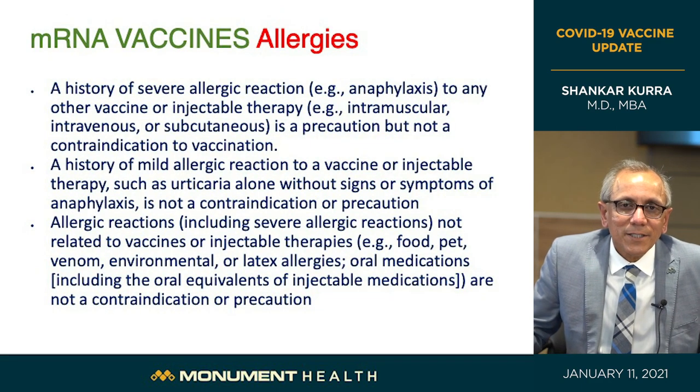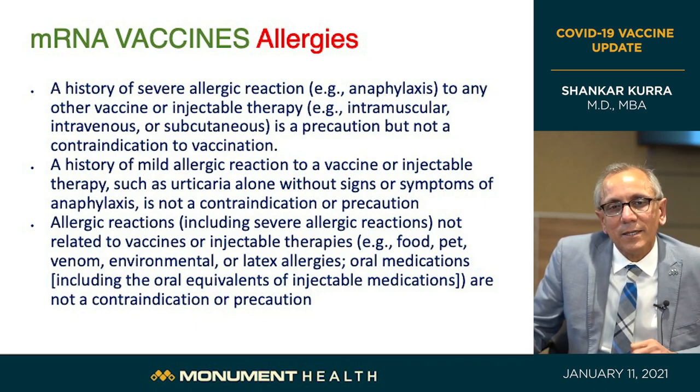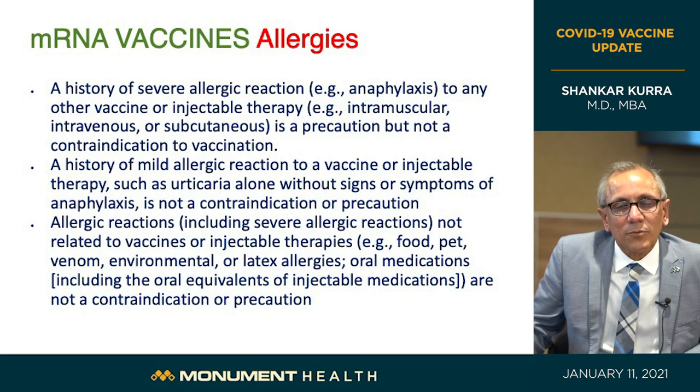Regarding severe allergic reactions, the technical term is anaphylaxis. It is extremely rare — only one in a million people receiving the vaccine developed this. We observe everyone who receives the vaccine for at least 15 minutes, as these reactions typically develop within the first 5 to 10 minutes. If you have had mild reactions to foods, pets, latex, or oral medications — even severe reactions to any of these — that is not a reason to avoid this vaccine. The vaccine components are simply a fat droplet and messenger RNA, with no other preservatives.